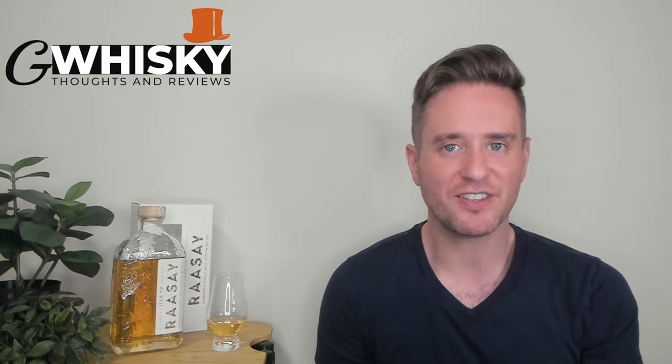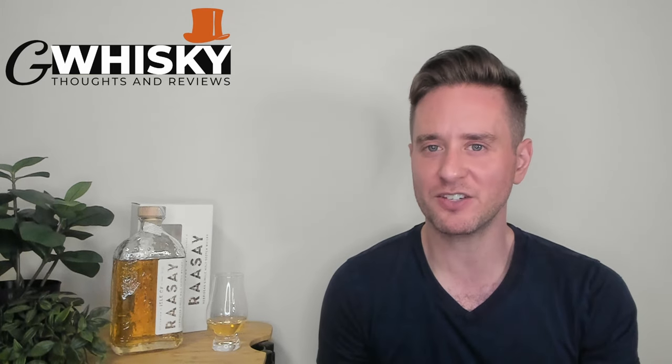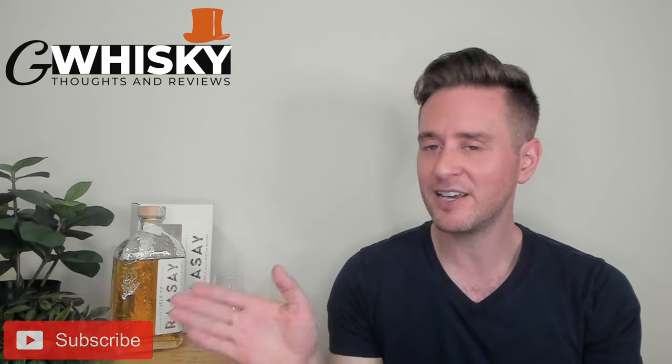What's up guys? Welcome to GWhiskey. My name is Jeff. This is a channel where I offer my thoughts and opinions on specific whiskey, and if you stick around at the end I'll be giving it a score as well.